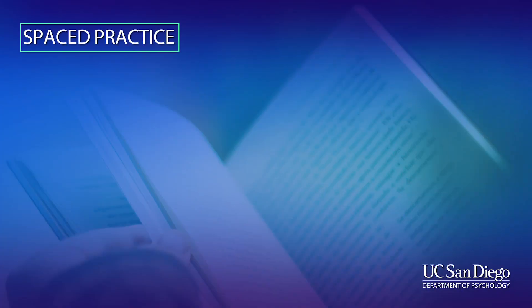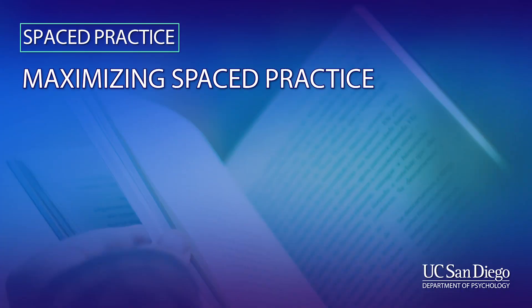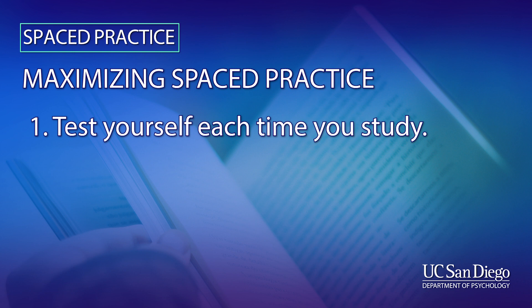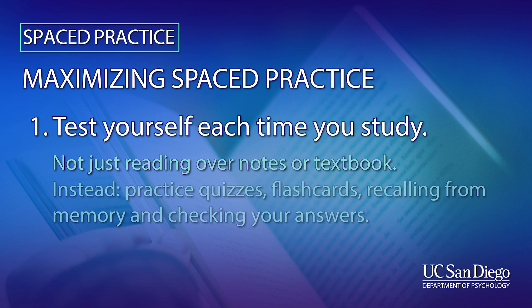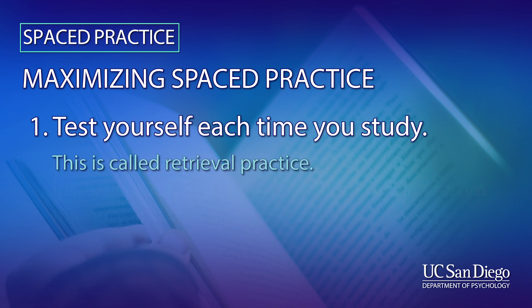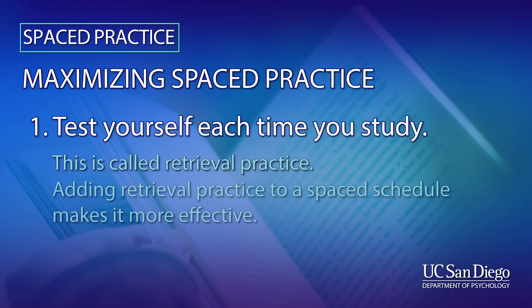If you want to make spaced practice more effective, here are two ways. The first is to test yourself each time you study. And I don't mean just reading over notes or reading your textbook. I mean taking practice quizzes, making flashcards, or just trying to recall information from memory and then checking your answers. Every time you do this, it's called retrieval practice, and whenever you add retrieval practice to your spaced schedule, it makes it even more effective.